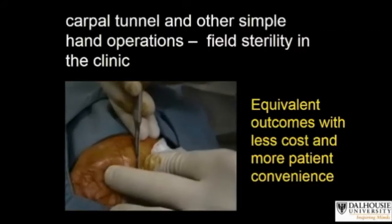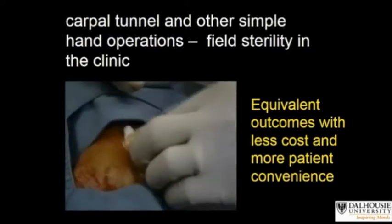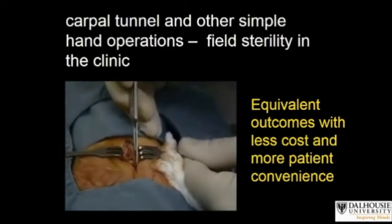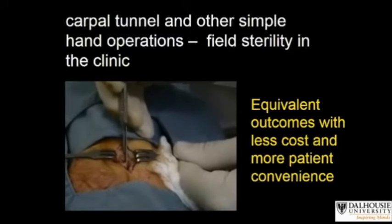Because there's no tourniquet and only lidocaine with epinephrine is used for local anesthesia and hemostasis in the hand, no sedation is required. Because no sedation is required, it's easy to move these procedures out of the operating room. We get the same excellent outcomes at much less cost and at much more patient convenience.